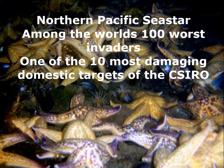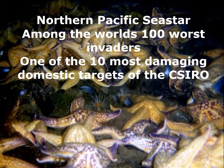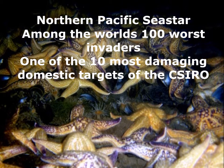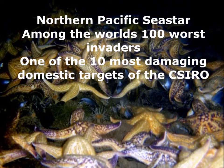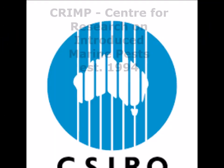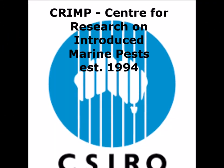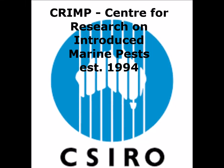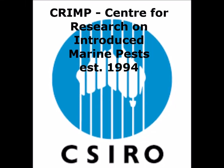Introduced plants and animals are a serious threat to global biodiversity, second only in importance to habitat loss. The Northern Pacific sea star is among the world's 100 worst invasive species, and one of the 10 most damaging marine target species according to the CSIRO. The CSIRO established the Centre for Research on Introduced Marine Pests in 1994 in an attempt to control the invasion.